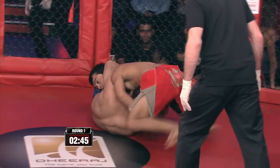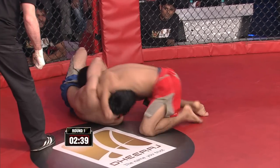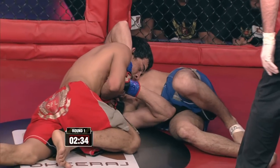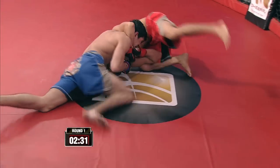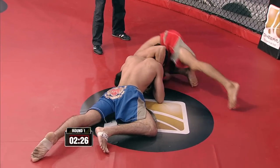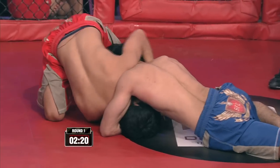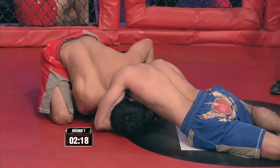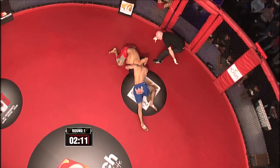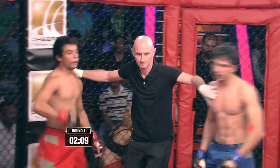Uchid scrambles out of it and has side control. Perhaps looking for some ground and pound, but first he's looking for control in this position. He's trying to lock up a choke of some sorts — he's not quite got it properly. Both fighters grabbing hold of each other's heads. Referee Dejan decides to split them up and reset in the standing position.